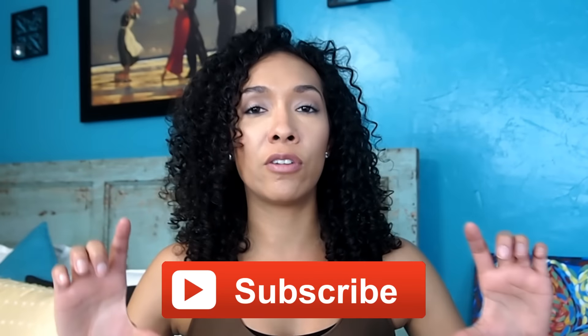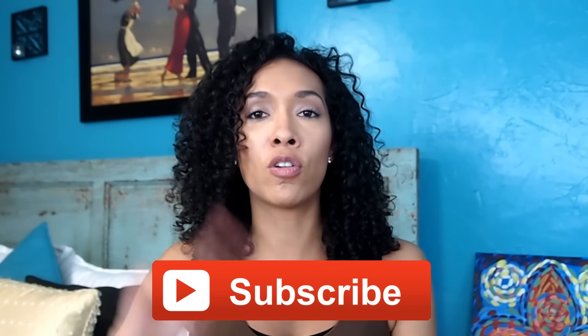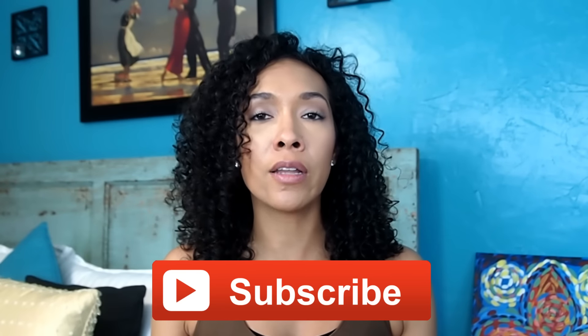Hey y'all, welcome back to my channel. I'm Rocio. Nice to meet you and this is Risa's Rizzles. For those of you who are tuning in for the very first time, don't forget to hit the subscribe button before you leave. You can do so by clicking right here from your computer, or from your mobile device just scroll up until you see the big bright red subscribe button and you'll be part of the curl community here on YouTube.